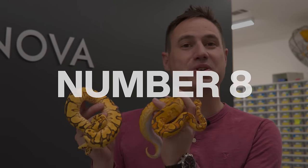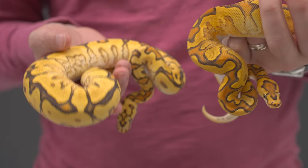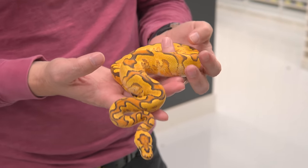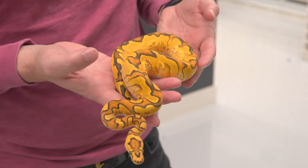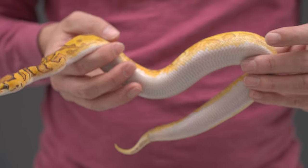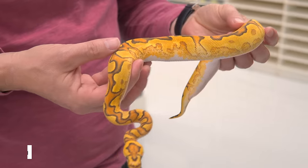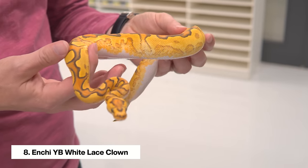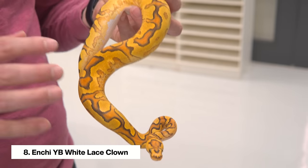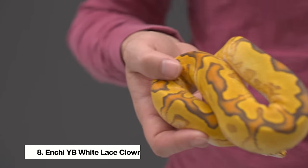Coming in at number eight, we have two amazing white lace clown combos. You guys know we love lace so much over here, and mostly it's because of the super form — the white lace. The amazing thing about white lace is you can combine it with anything, and they look better and better with age. I think these clown combos with white lace will absolutely give the DG clowns a run for their money. The yellow belly plus white lace gives such amazing high borders on the sides, and they have this pure pied white belly. This is the Enchi Yellow Belly White Lace Clown, just starting her transformation as she becomes more and more golden and bright with age.